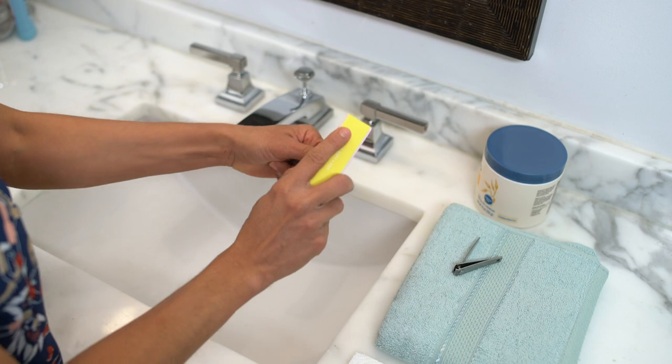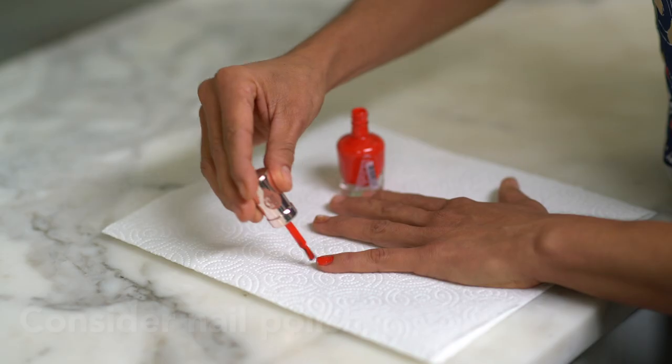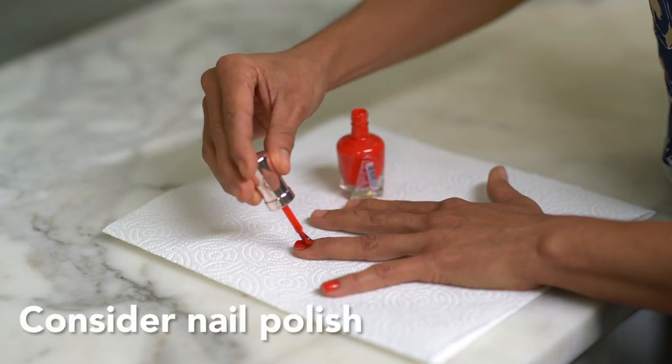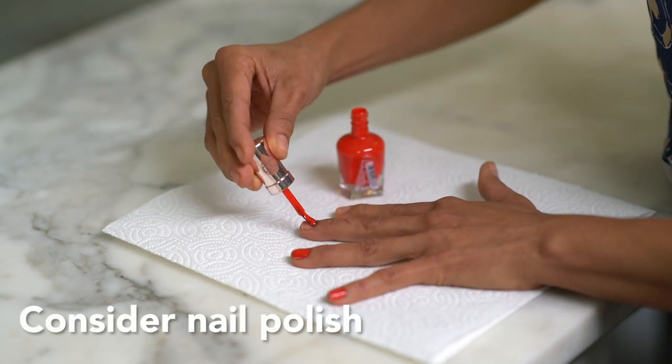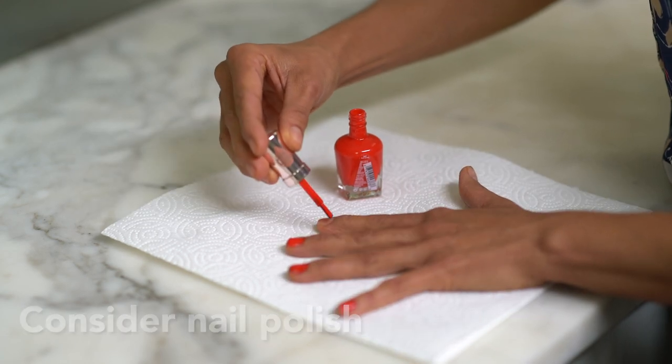If you are concerned about the appearance of your nails, consider gently buffing them to help smooth the surface or wearing nail polish. Artificial nails should be avoided, as they may contribute to your nails separating and lifting from your fingers.